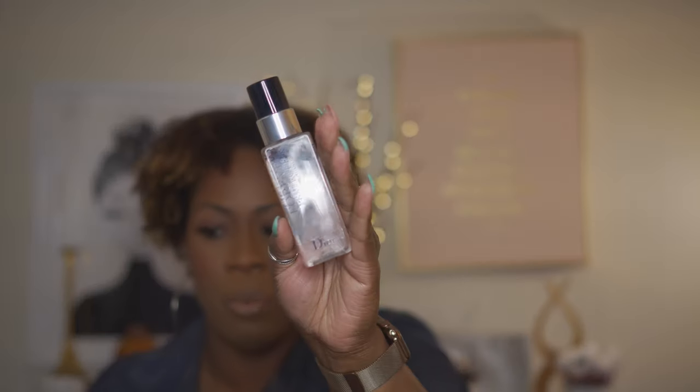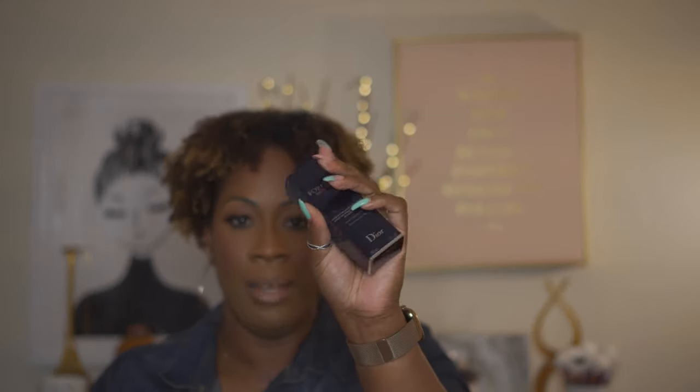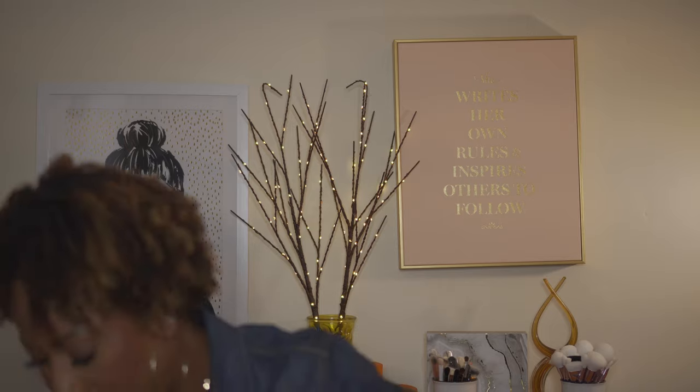I picked up a primer from Dior. I've been using their setting spray - the Forever Perfect Fix Setting, Set, Refresh and Hydrate - and I love it. Then they came out with a new primer, the Forever Skin Veil Extreme Wear Moisturizing Primer. It corrects, protects, and illuminates the skin and has sunscreen in it. I haven't tried it yet but I'm excited to give it a go.